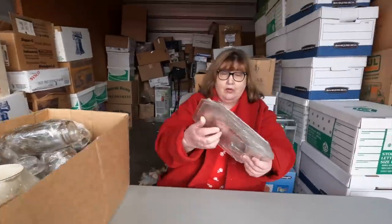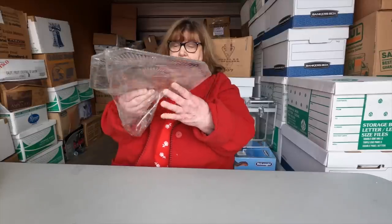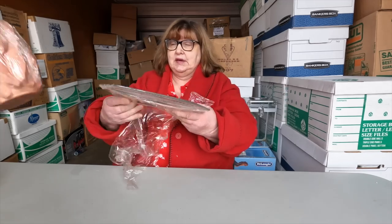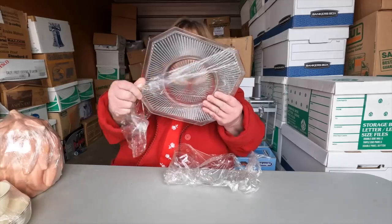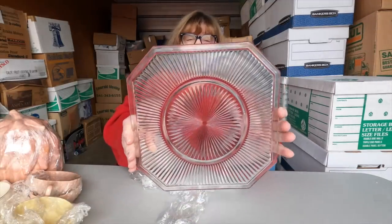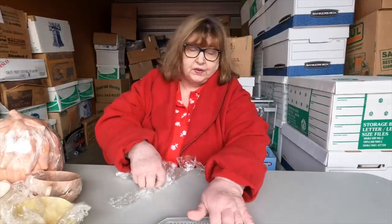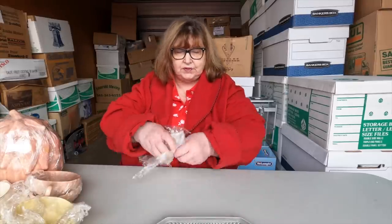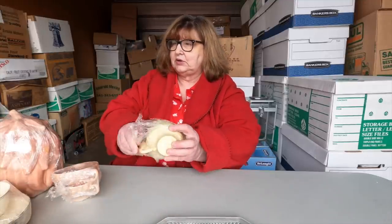This box is packed full. It's a tray — I love these flat trays with the little foot bottom and I think it's got cut glass. Yes, it's cut glass! This thing is beautiful. Look at that pattern — you guys can see it. It's gorgeous. The center has a little area where you could put something and then the edges for something else. Wow!